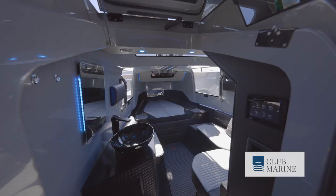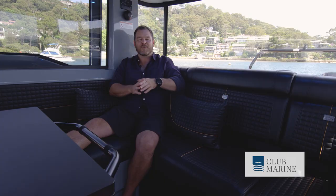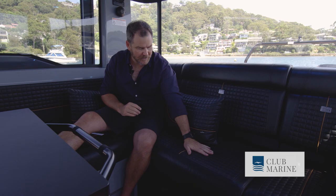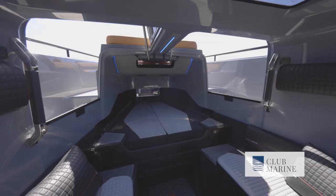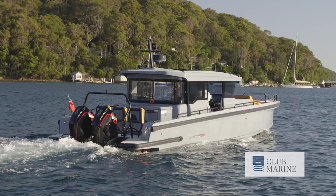A single berth located at the bow accommodating two is both luxuriously appointed and innovative. But it's what Brabus does that really sets the Shadow 900 XC apart from other 37 footers. Look at this quilted stitching — this leather is so soft, it has to be felt to be believed. And up front, you've got twin gullwing doors which really amplify the airflow through the front cabin. None of this is what you would expect on a 37-foot boat.